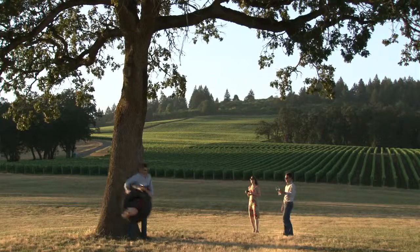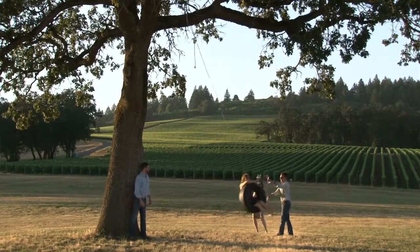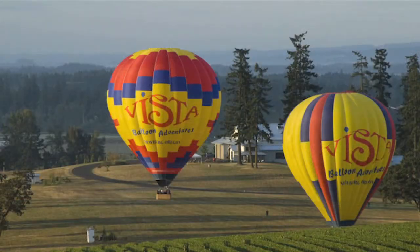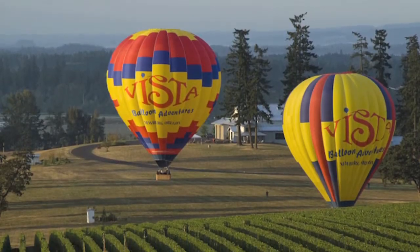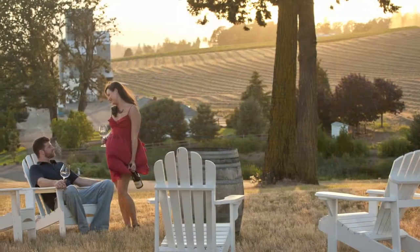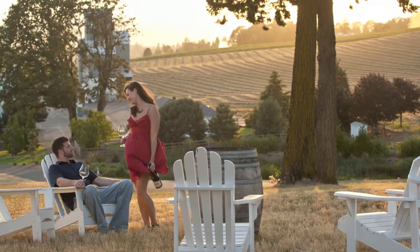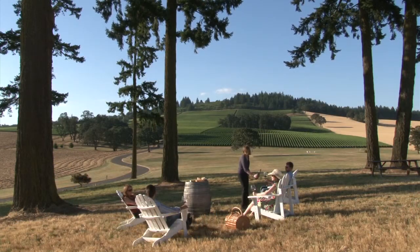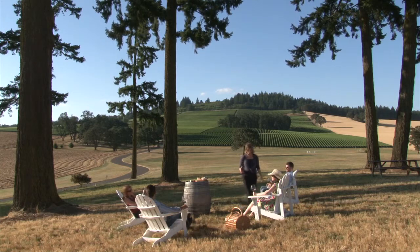What I'd like for everyone to take from Stoller is the warm and genuine hospitality that we offer. What I'd like everyone to know is that we're all about fun, too. So along with the wines come great fun — disc golf, picnics, patio settings, and all of the events. Sometimes the events are only for our club members, so we encourage everyone to join.